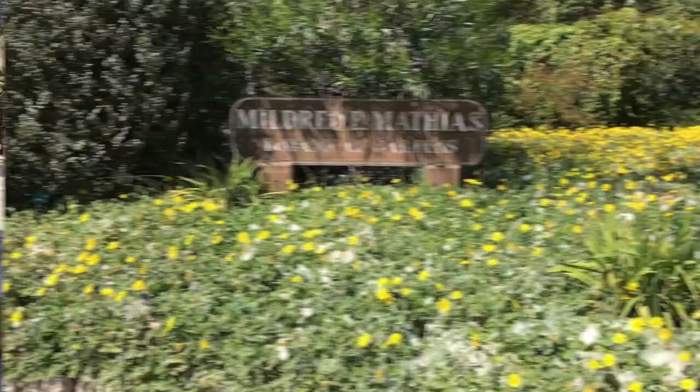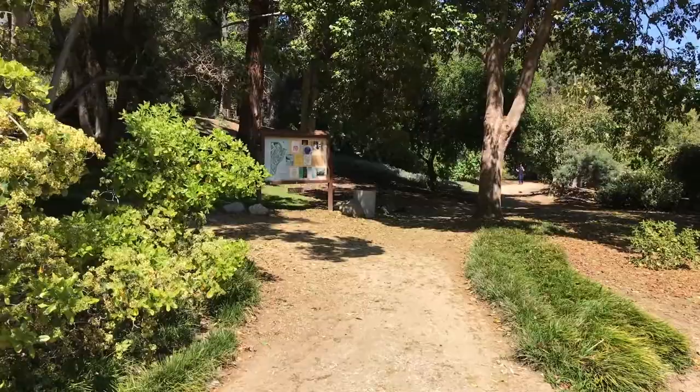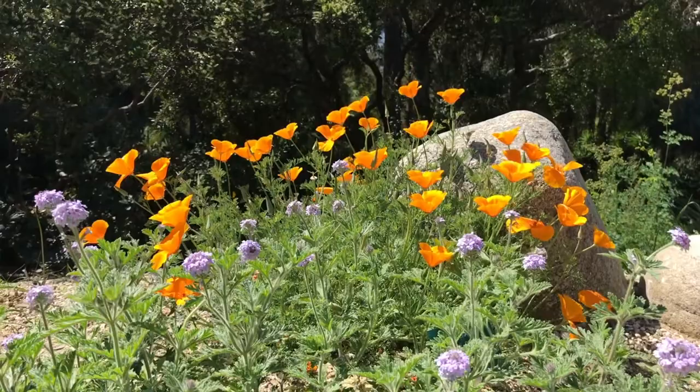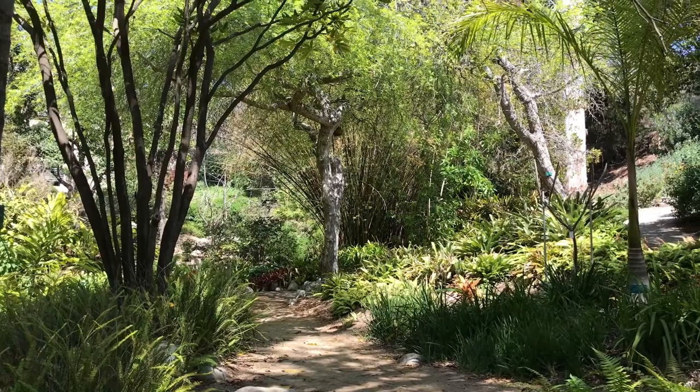The Mildred E. Mathias Botanical Garden is a 7.5-acre garden at UCLA containing a diverse collection of plant species from around the world. Environments range from a shady, lush interior complete with streams and ponds to sunny Mediterranean and dry desert sections. These gardens are the perfect spot to explore plant diversity and escape the daily grind.